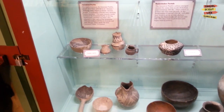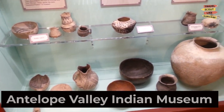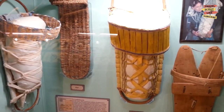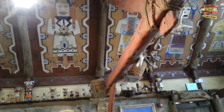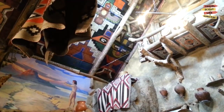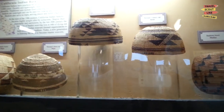Discover the fascinating history and culture of the Native American tribes of the Antelope Valley at the Antelope Valley Indian Museum. Explore the unique exhibits that display artifacts, artworks, and traditional objects. Participate in educational programs, attend storytelling sessions, and gain a deeper understanding of the indigenous heritage of the region. The Antelope Valley Indian Museum is a hidden gem that offers a glimpse into the past.